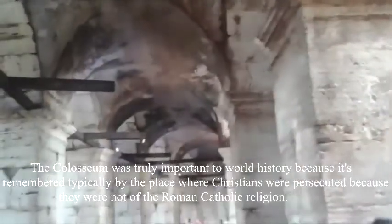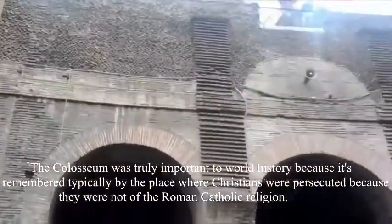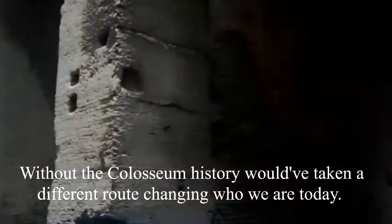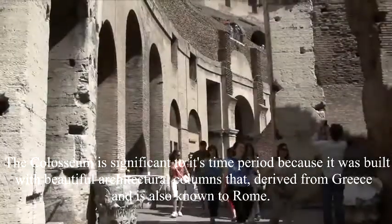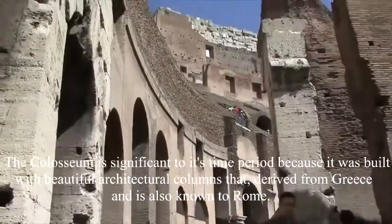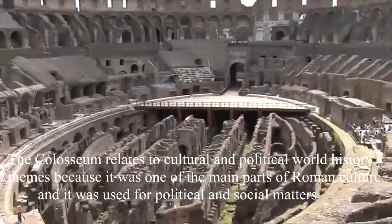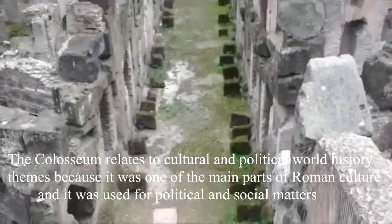The Colosseum is truly important to world history because it is commonly regarded as the place where Christians were persecuted because they were not of the Roman Catholic religion. Without the Colosseum, history would have taken a different route, changing who we are today. The Colosseum was significant to its time period because it was built with beautiful architectural columns derived from Greece. The Colosseum relates to the cultural and political world because it was one of the main parts of Roman culture and it was used for political and social matters.